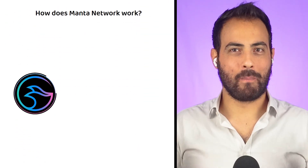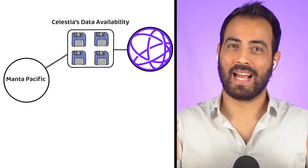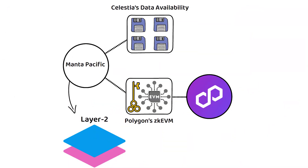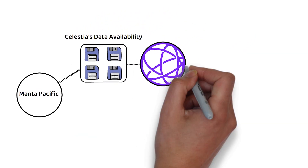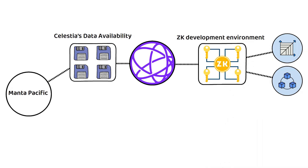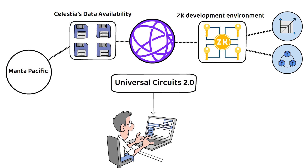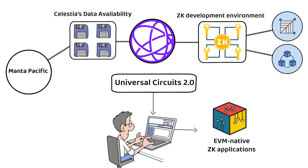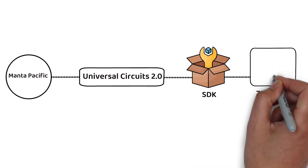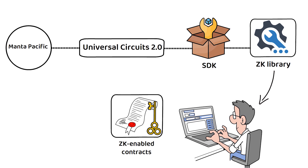Now that we're all on the same page, let's talk about how Manta works. Manta is formed of two main networks. First, Manta Pacific was launched in tandem with Celestia's data availability and Polygon's ZK EVM, and is the first layer two part of the Manta network. By leveraging the data availability layer provided by Celestia, Manta Pacific builds out an accessible ZK development environment in a modular, scalable manner. To achieve this, Manta Pacific utilizes Universal Circuits 2.0, which boosts the developer experience specifically for deploying EVM-native ZK applications. Through these universal circuits, Manta Pacific offers a software development kit with a large ZK library for developers to easily create ZK-enabled contracts for their existing Solidity smart contracts and applications.